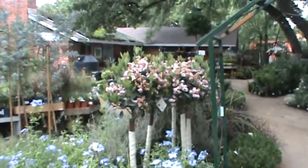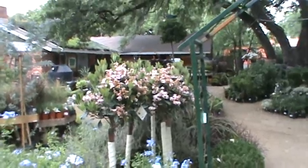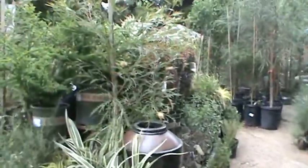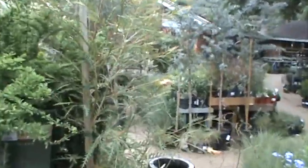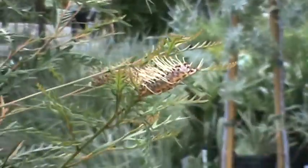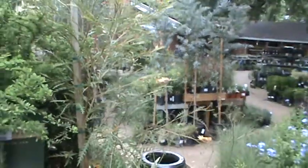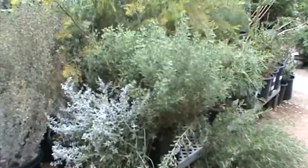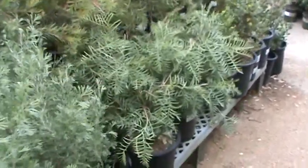Majestic Beauty Indian hawthorn — got them both in bush form and in tree form. Green Sky Grevillea 'Blondi' — really beautiful little flower there. Also some other grevilleas: Thelemanniana and Red Hooks available.